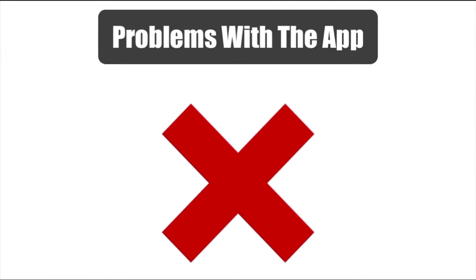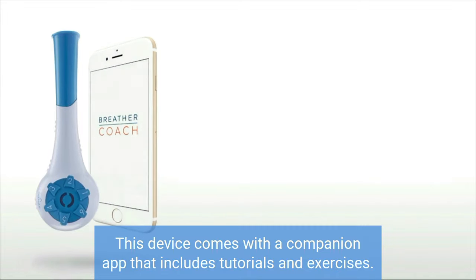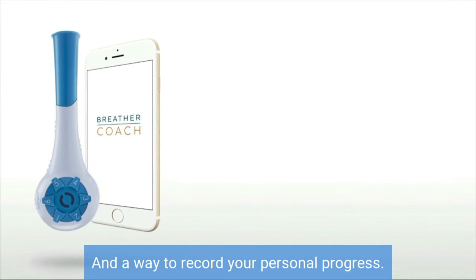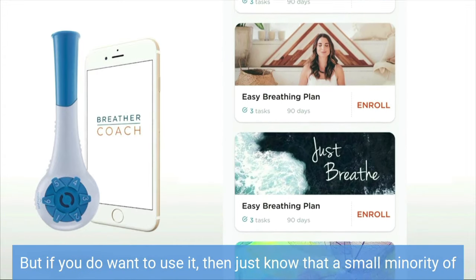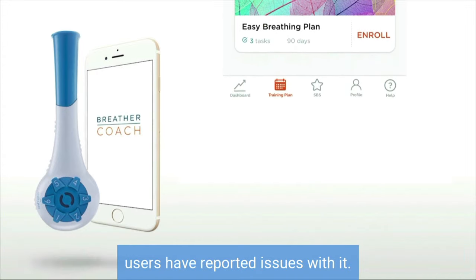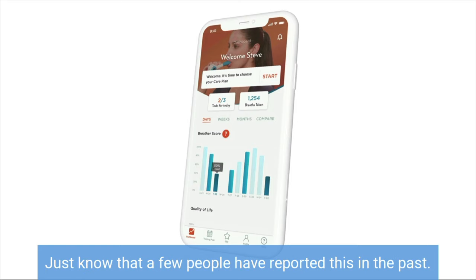Okay, let's check out the cons of this product. Problems with the app. This device comes with a companion app that includes tutorials, exercises, and a way to record your personal progress. You can actually get by fine without using this app. But if you do want to use it, just know that a small minority of users have reported issues with it, such as the app not saving data. So although this is unlikely to be a problem, just know that a few people have reported this in the past.